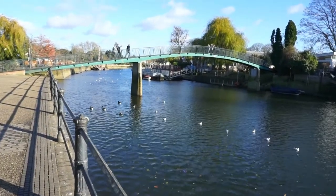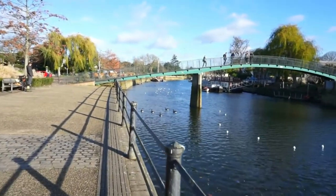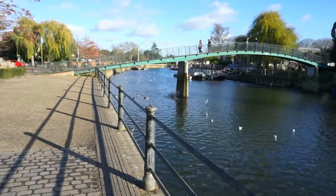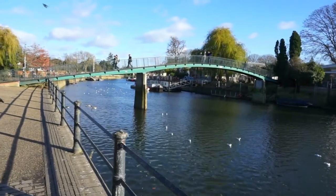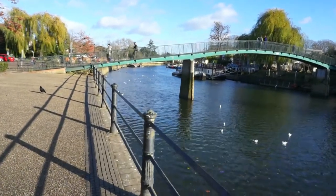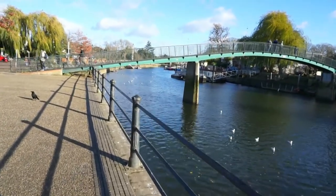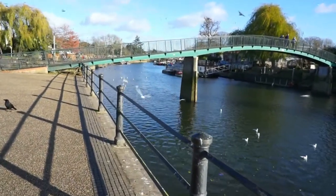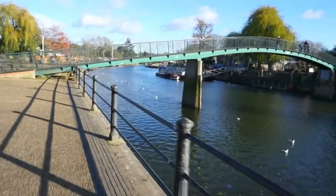Here's a very first view of the footbridge that will take us to the private island of Eel Pie Island here in London. Right now I'm in the Twickenham district of London in the London borough of Richmond upon Thames. In order to get to Eel Pie Island, we're going to have to cross this footbridge and visit the very rarely seen neighborhoods of this very exclusive island.